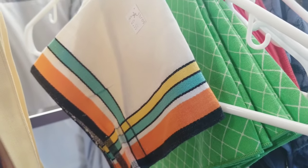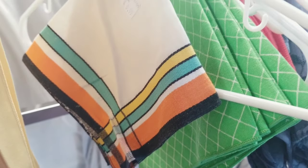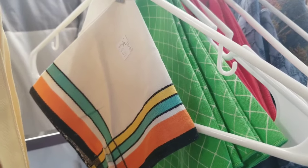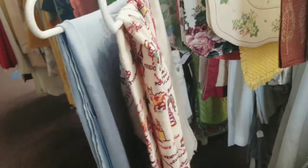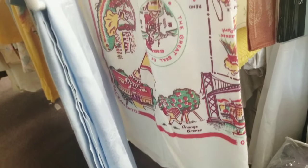Of course I got distracted right away. I found these cute little napkins — I thought they would be great for my Halloween display. They were right around a dollar ninety-nine and all linens were half off today, so those came home with me. I also found this great vintage California souvenir tablecloth that was $3.99, also half off.